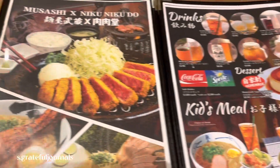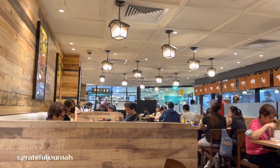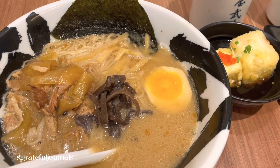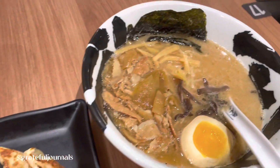Here is the quick view for the menu. Waiting for our food to come — tada! Our foods are here: the fried tofu, gyoza, and the ramen.